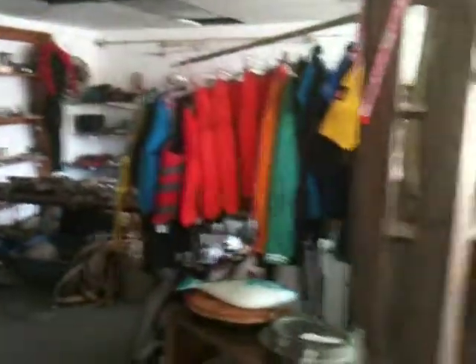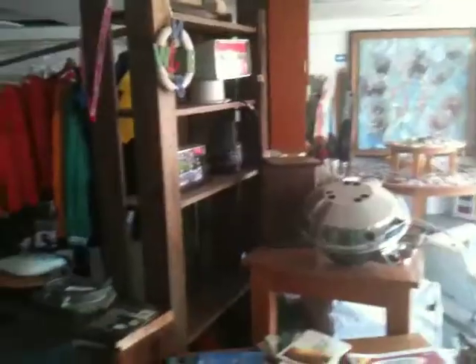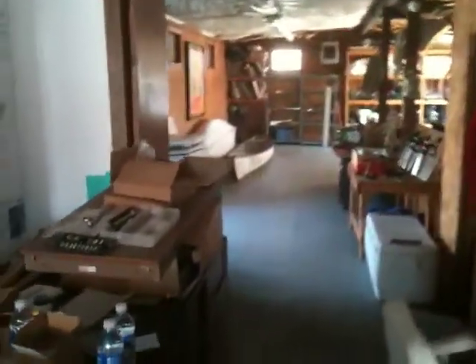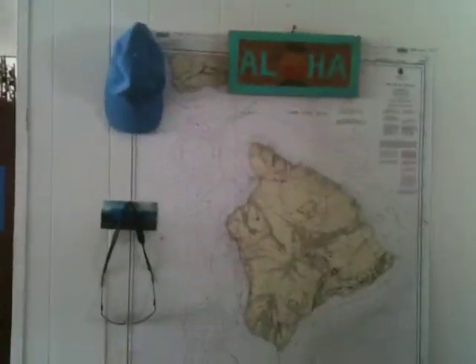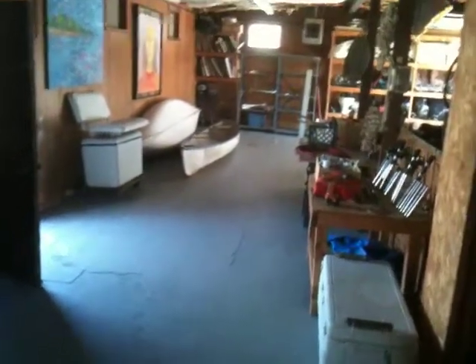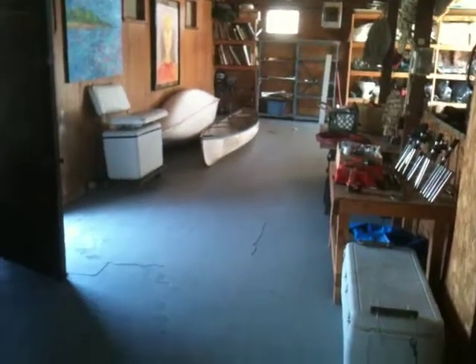And then back to what the store looks like. So anyway, that's kind of, in a nutshell, where I work. This is my Hawaii map — all things aloha. And I guess, yeah, that's about it. That's the end of the tour. Alright, talk to you later. Okay, bye love.